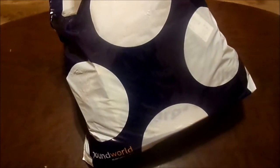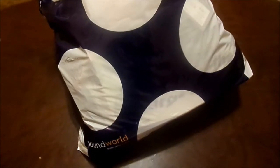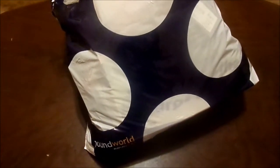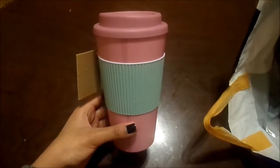Hey everyone, today I've just got a quick little Pound World haul for you. I've also got three items from Primark, so I thought I would just share them with you. Let's go ahead and get started with Pound World.